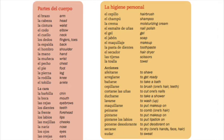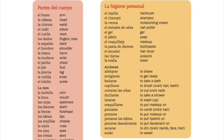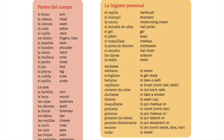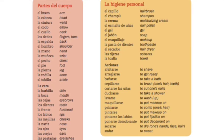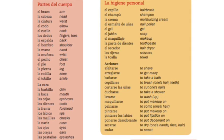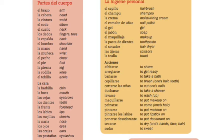Now we're going to go over the vocabulary words for this slide. Partes del cuerpo: el brazo, la cabeza, la cintura, el codo, el cuero, los dedos, la espalda, el hombro, la mano, la muñeca, el pecho, el pie, la pierna, la rodilla, el tobillo.